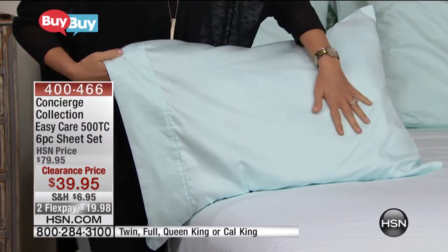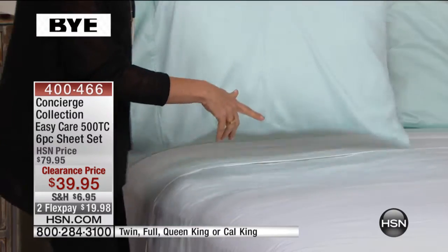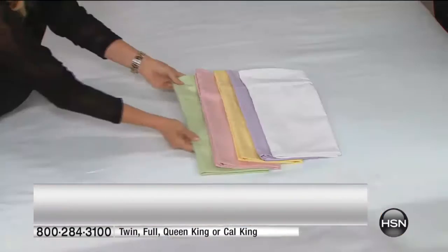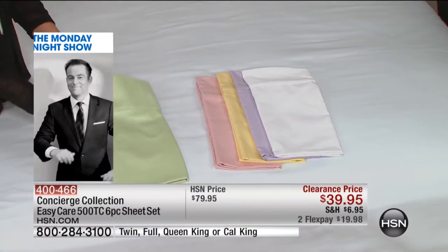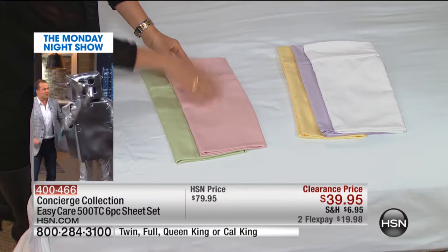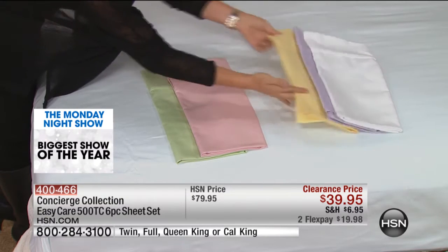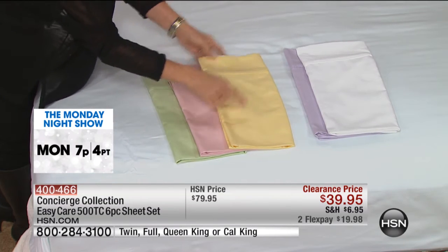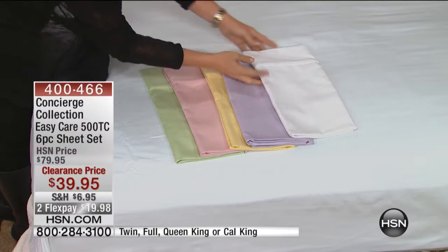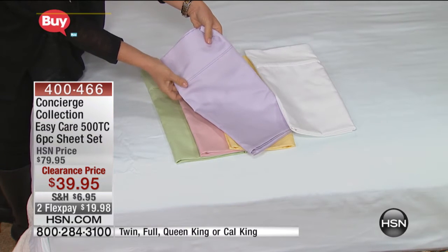These feel amazing, and I love the color palette. This is the sea glass that we have on the bed, paired with white — beautiful, just crisp white. Then we have the mint, which is a soft green. We have this beautiful blush — we're calling it pink. We have butter. And then there's Rocky saving the day with the lilac. Notice these are beautifully piped along the edge.